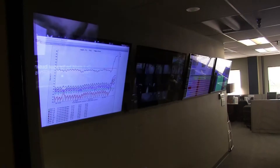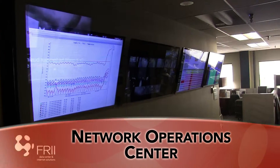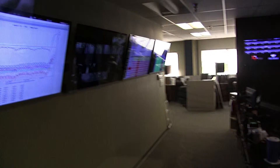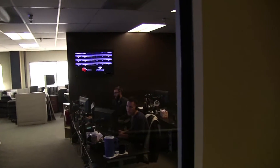Visitors find themselves next to our 24/7/365 Network Operations Center. From here, we manage every aspect of our network, including internal and portions of customer infrastructure.